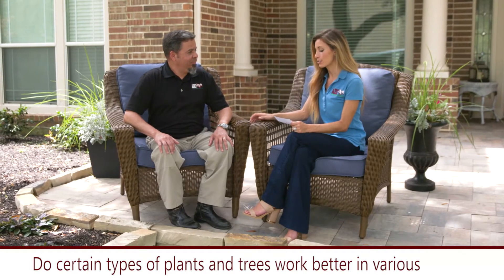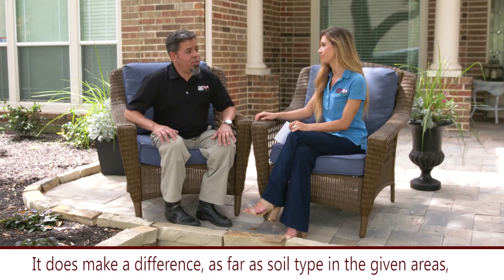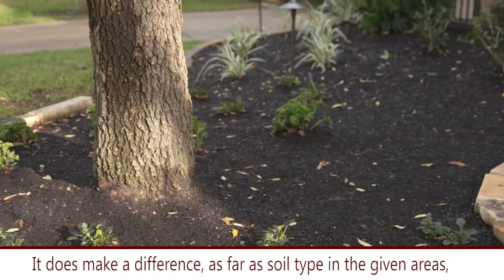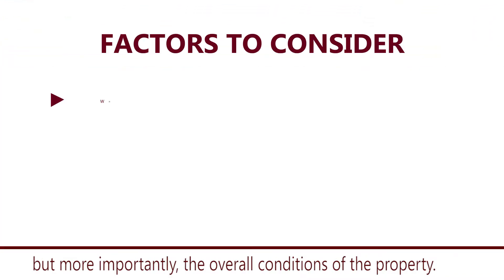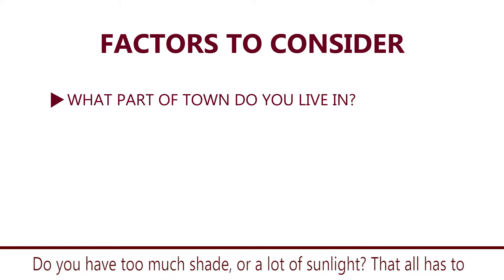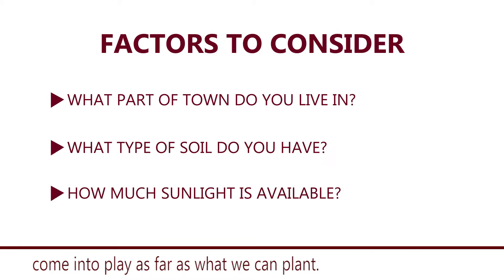Do certain types of plants or trees work better in various neighborhoods like Sugar Land or the Woodlands? Does it make a difference? It does make a difference as far as the soil type in given areas, but more importantly just the overall conditions of the property. If you have too much shade or a lot of sunlight, that all has to come into play as to what we can plant.